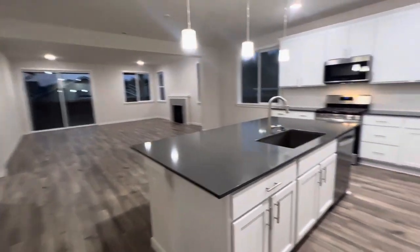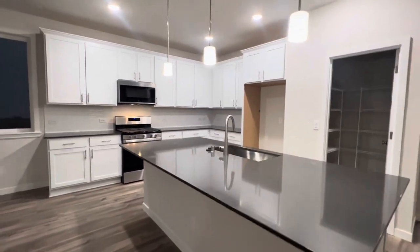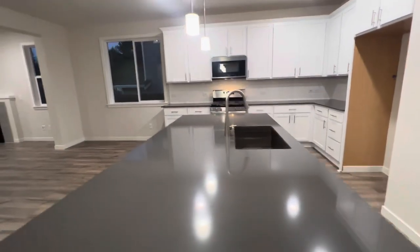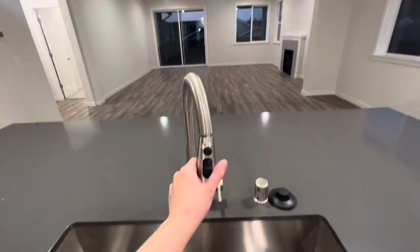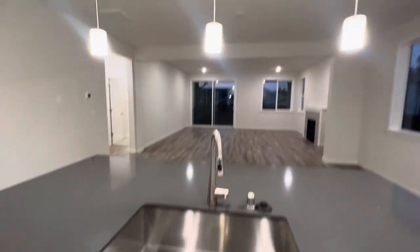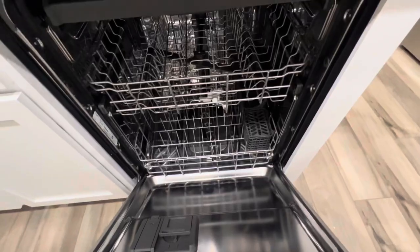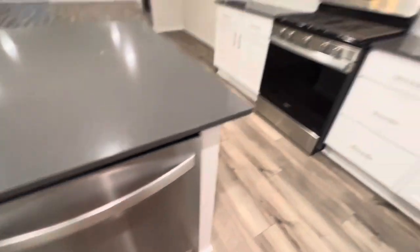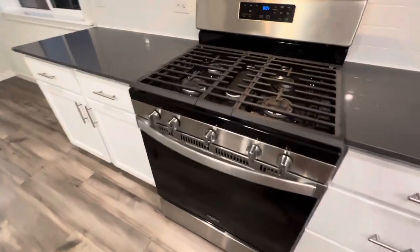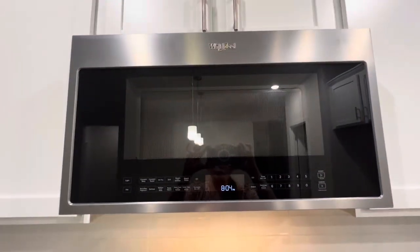As we continue on we approach the beautiful kitchen. We get a huge center island here with moringa dark gray quartz countertops, a super single stainless undermount sink, sprayer faucet, included pendant lighting, and a Whirlpool appliance package. The dishwasher is a full stainless tub with a slide-out top rack — that's for your spatulas and silverware. You get a gas range with the fifth oval burner in the middle and then a 2.1 cubic foot microwave.